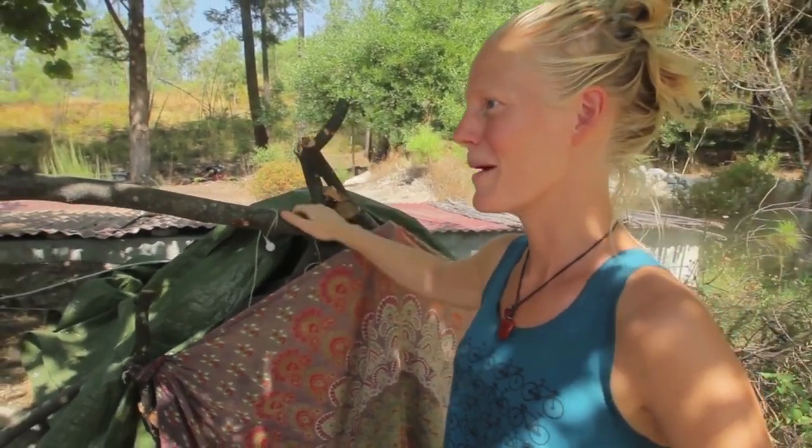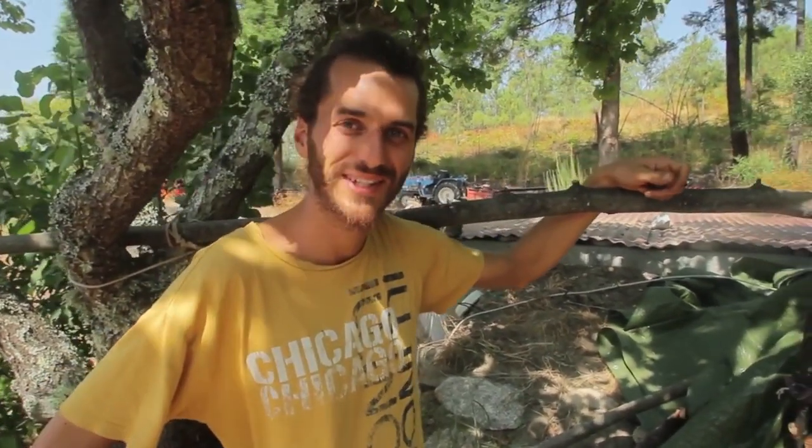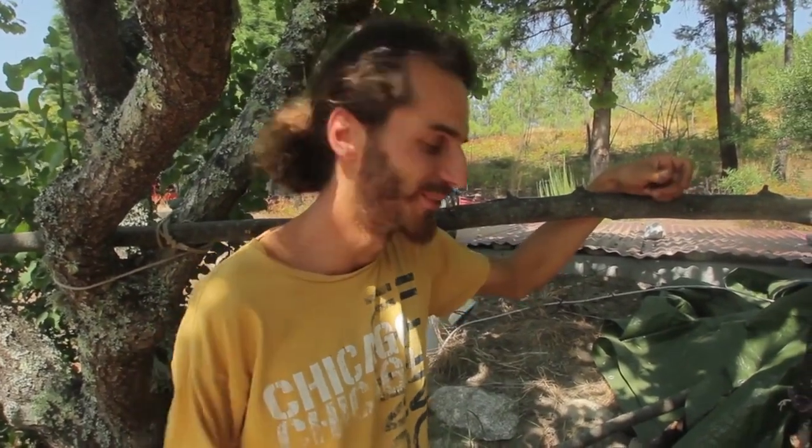Franz, can you tell us something more about this eco-friendly fridge? Yeah, sure, I would love to. So first of all I want to welcome you to Quinta Pedras Alvas, which is our place here in central Portugal. The summer can be very hot, like in many places here in Portugal, so a fridge is definitely something you want to have.